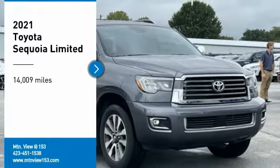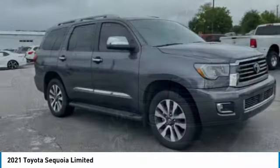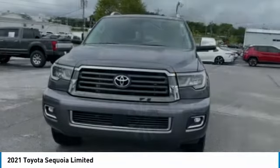Take a ride in the 2021 Sequoia. Sequoia is perfect for any adventure, offering spacious comfort and style for up to eight passengers.